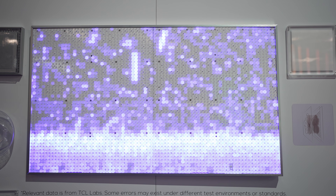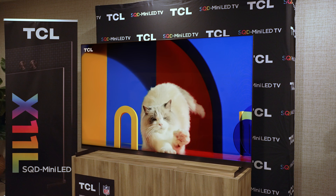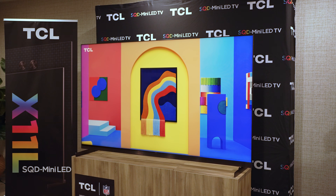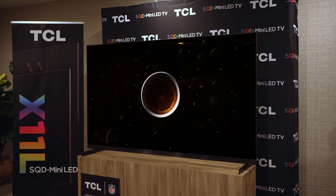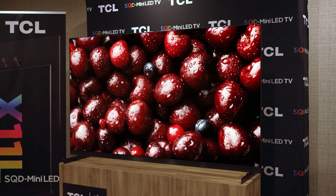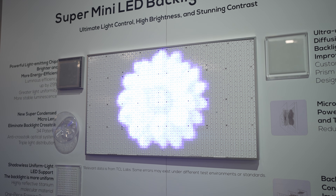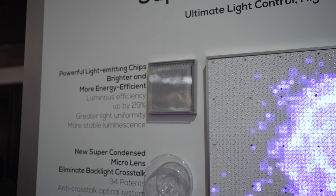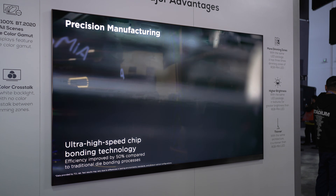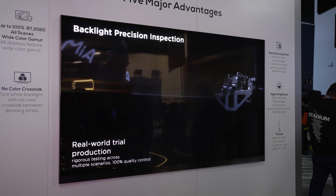As for the other specs on the X11L: it's going to be a 4K 144Hz WHVA 2.0 Ultra panel with their new TSR AI processor, supporting FreeSync Premium Pro, Dolby Vision IQ, HDR10, and HDR10 Plus formats, available in 75, 85, and 98-inch sizes. The pairing of up to 20,000 zones with their new Super QLED quantum dot film and most advanced WHVA panel means a serious upgrade for contrast, color, and viewing angles — pretty much everything I've been asking for in a mini LED TV.